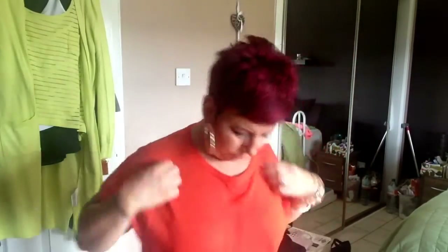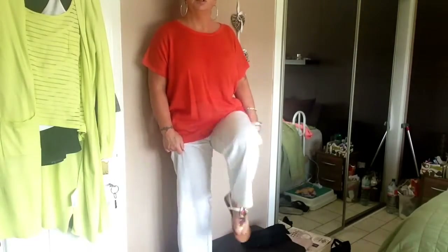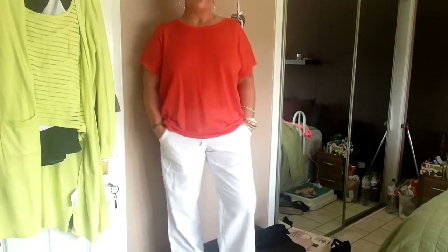Right, last but not least is this lovely wee fine-knit jumper I got from Duns. It's like a batwing but short-sleeved, with a wee detail running through the different bits. It's a corally orange colour. So it goes with the white trousers and my shoes again because they've got loads of colours in them. It comes down more at the back — so it covers your bum. And that's me!